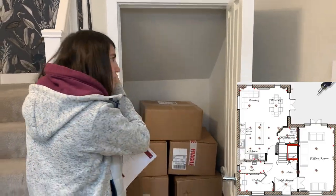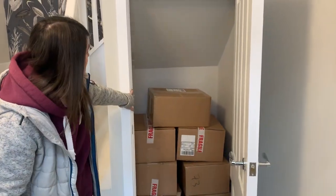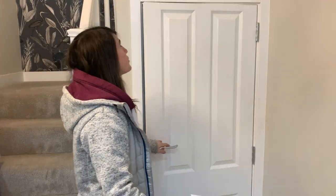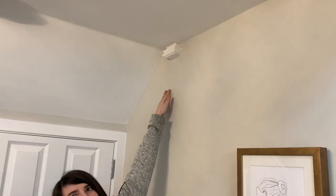This is just your understairs cupboard. Quite nice and tidy and small — you can have your hoover in there, whatever you like to store away. I love the fact that it's also showing some beams coming through. That's a nice little feature.